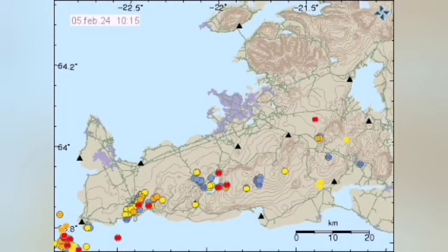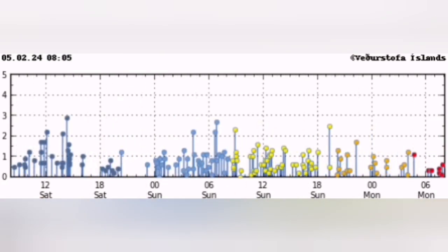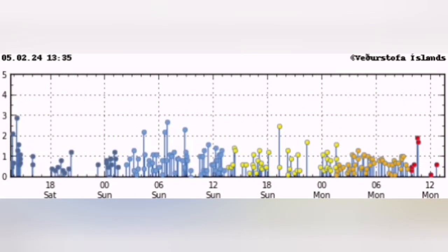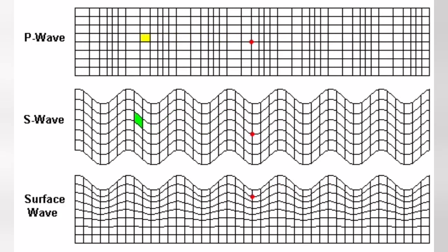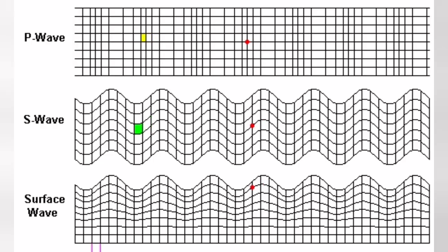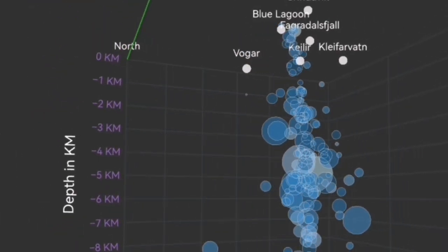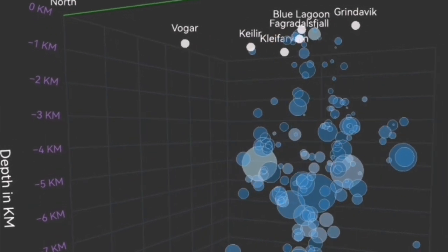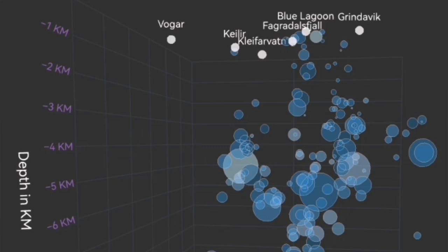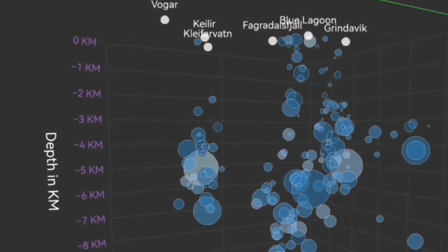The wave is actually coming from what we call the Reykjanes ridge, from the ocean toward the Reykjanes Peninsula, like a wave moving inward. And this flexure of the Earth's crust through these fault lines is the one that pushes up the magma. We have a way to see in three dimensions these tremors — the bubbles, the circles you see here, are each tremor of an earthquake with its magnitude and depth.